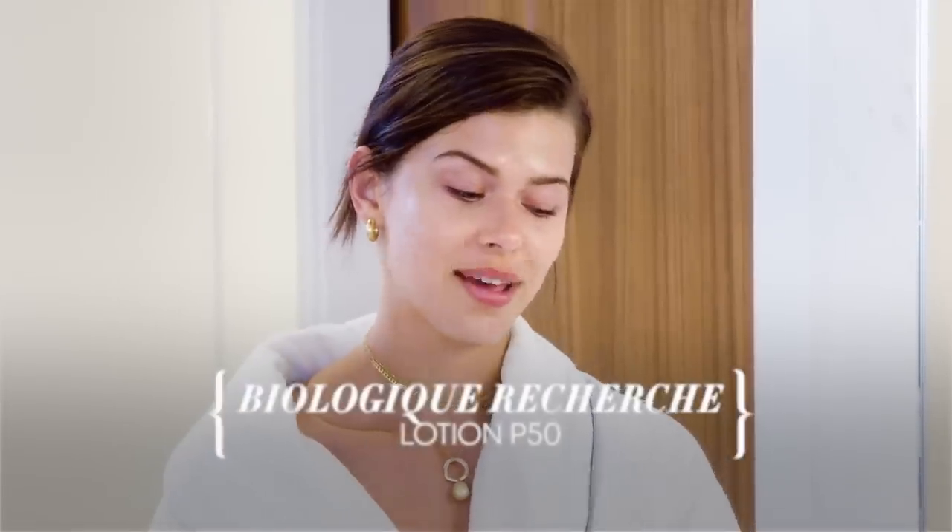Maybe two or three times a week I might use a heavier exfoliator as well, but it's not necessary every night — you just don't need to strip your skin that much. The next step: I've just found this P50 lotion, it's like an exfoliating lotion, so without having to scrub your skin you can use a cotton pad or apply it straight on the face. I use it every night, but if you have more sensitive skin you can tone it back to a couple of times a week. If you have a problem area like a pimple, you can put it on a cotton pad and leave it on there.